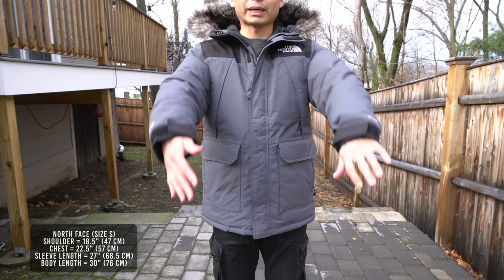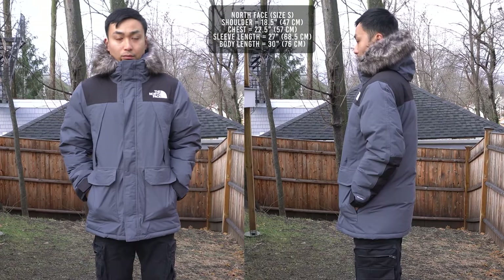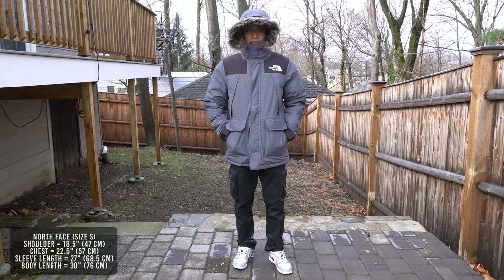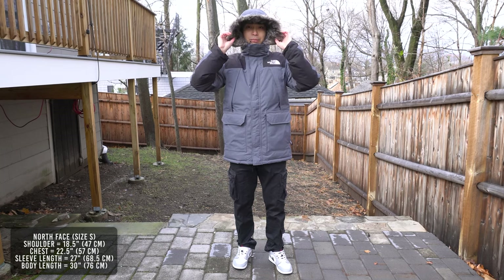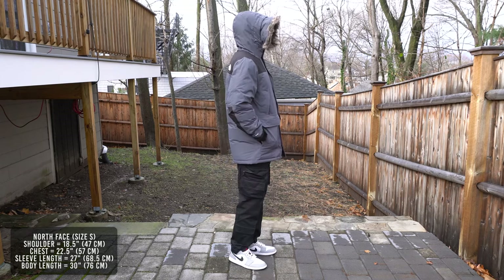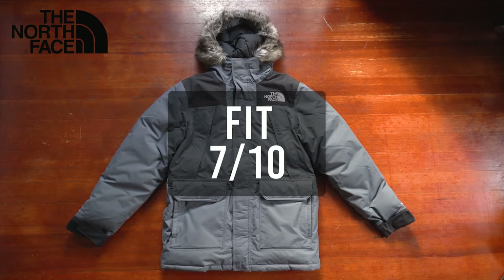Zipped up all the way, the collar goes up to your chin and the chin guard feels very comfortable. With the hood on, you can fold the fur back for less face coverage, or fold it forward for more face shielding. From the side view you can see how much the hood trim protrudes for extra coverage. I'll give the fit a 7 — this jacket has a very bulky fit, and for someone with my body type it doesn't look the best.